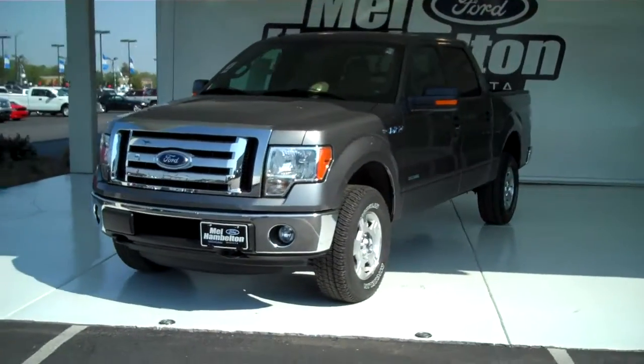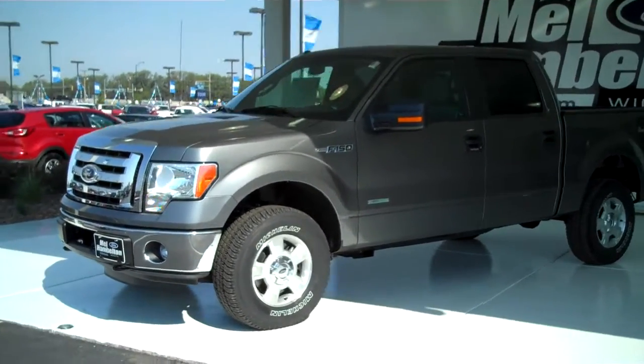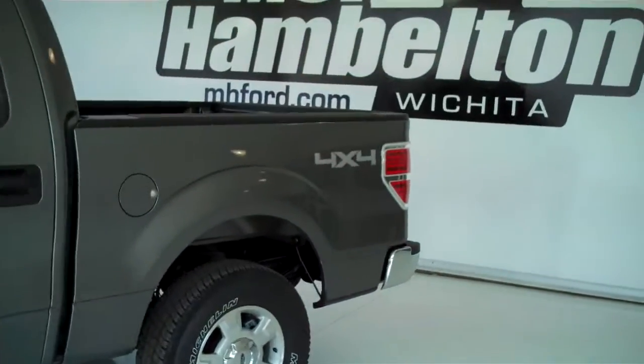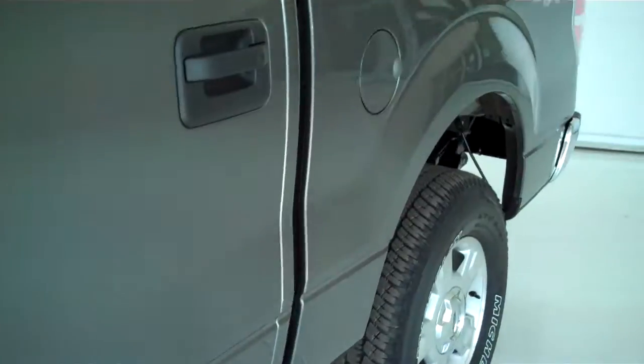Here we have a 2011 Ford F-150 XLT. This one here is brand new — everything is in brand new condition. It does have the alloy rims, it is four-wheel drive, and outside keyless entry pad. This is the all-new EcoBoost, a twin turbocharged V6 delivering unbelievable horsepower with unbelievable fuel economy.